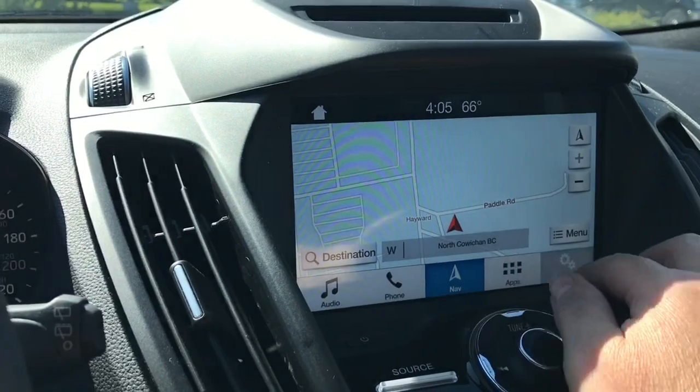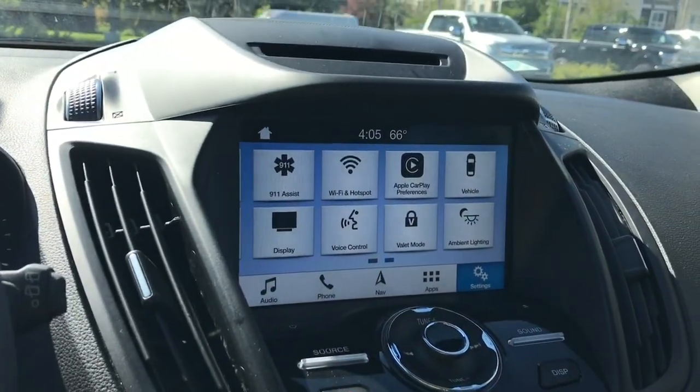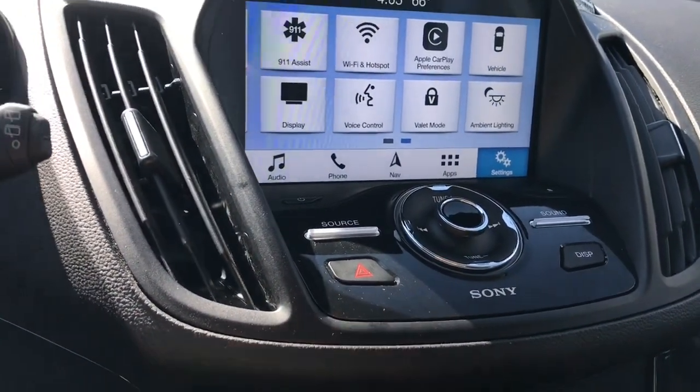You can go into your settings and slide through for different options — things like Wi-Fi hotspot, Apple CarPlay, ambient lighting and so forth. Your volume and tuner are located there and there's your hazard lights.